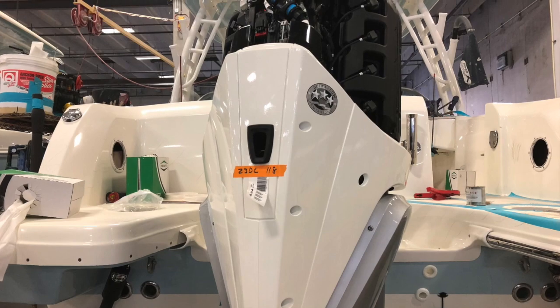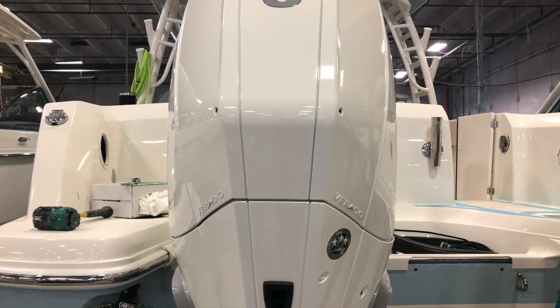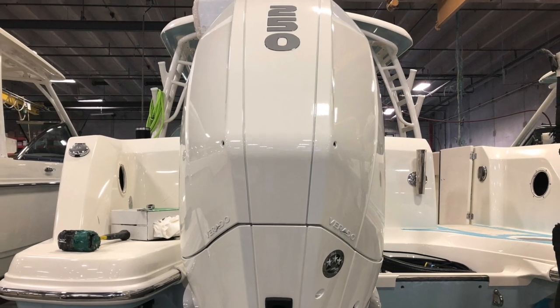Following this process, we enter into our steering, bleeding, and programming. After this is completed, we move on to the water testing process.